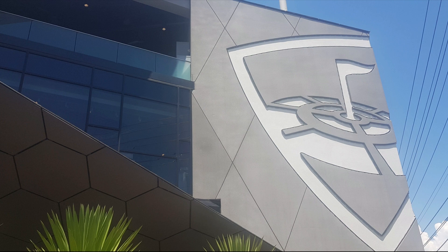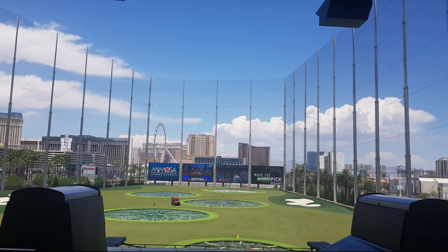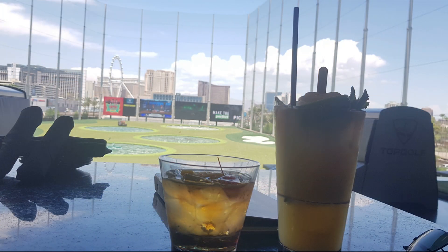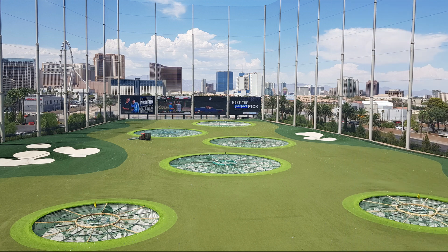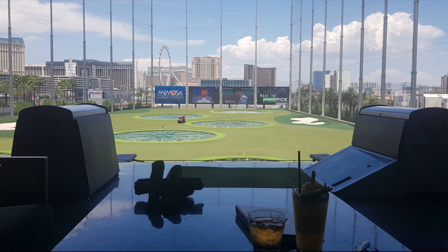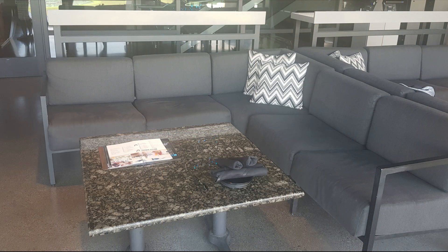Now let's talk about Topgolf. This is a really fun attraction and something different to do in Vegas. Topgolf is a high-tech driving range where you can play games and enjoy some good food and cocktails. The aim of the game is to hit your golf ball into the giant targets on the field in front of you. It is a huge area and it has some really amazing views of the Las Vegas Strip. You get your own climate control bay with comfortable seating where your host will bring you any food or drink direct to your bay.